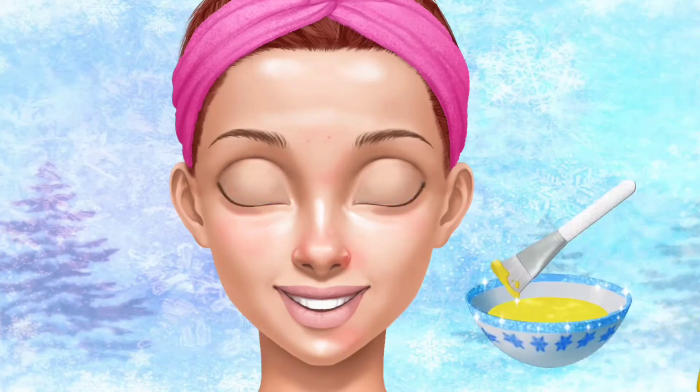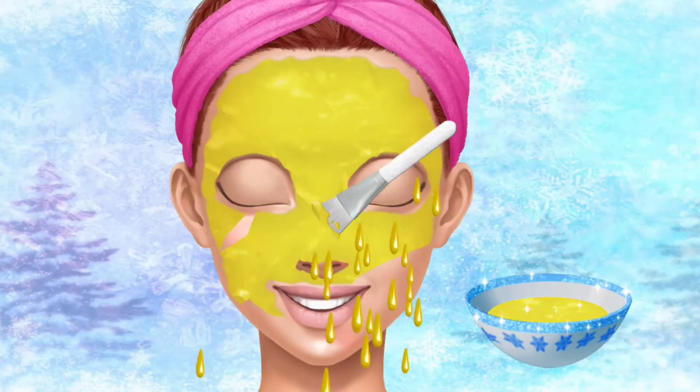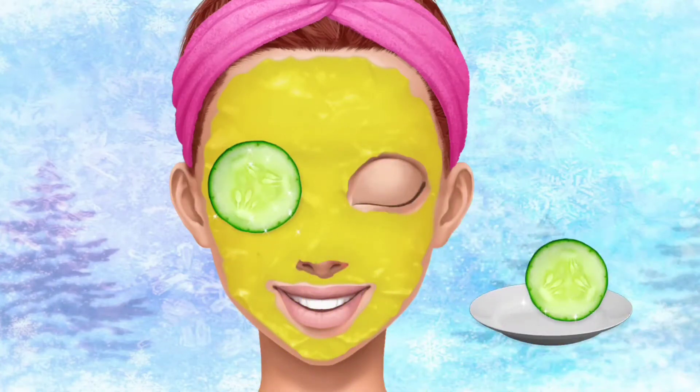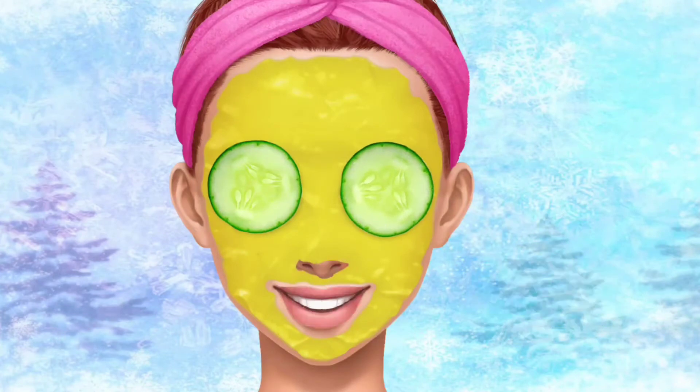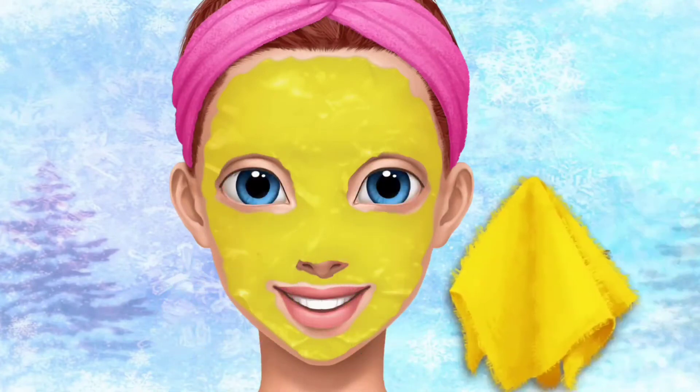Apply a face mask. Spa's the easiest way to relieve my stress. It feels great!